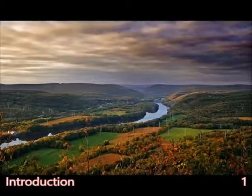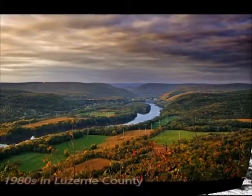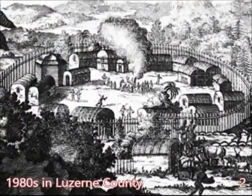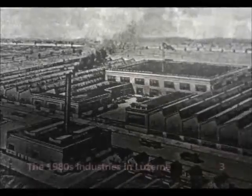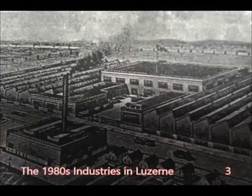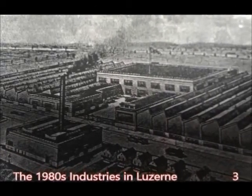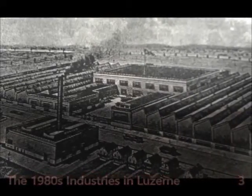Luzon County was rich with fertile soil and anthracite coal. During the 18th and 19th century, many settlers came from Europe that created the coal industry. Later, the industrial revolution started and the coal industry was replaced by another one — that was textile.